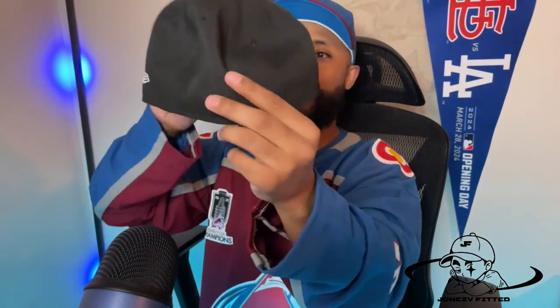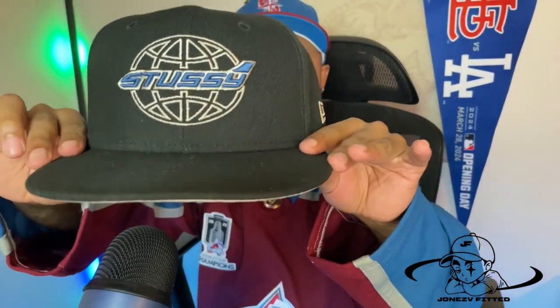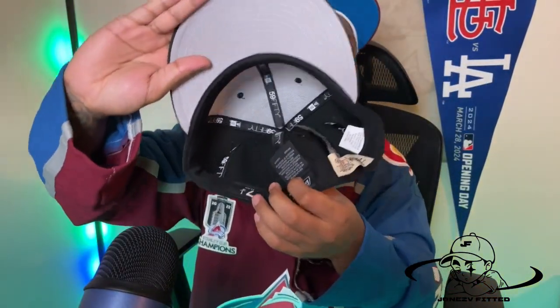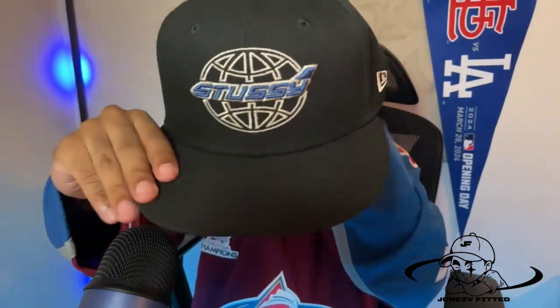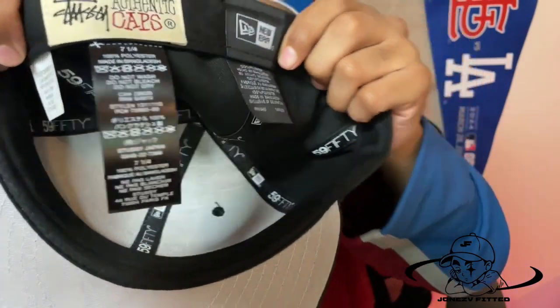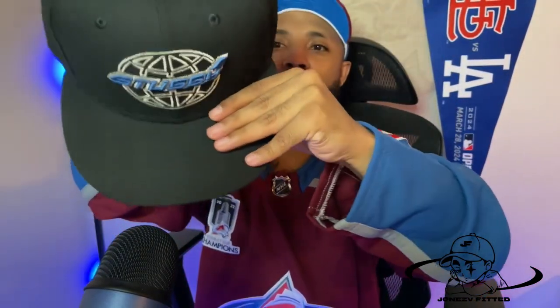Plain Jane, no batter man on the back either — I just like it. That's the first one. My second fitted I got from the Stossi store in Harajuku, Japan. My first Stossi fitted — it's a New Era collab. The global logo on the front with the globe really stands out. The Stossi logo is on it, no side patch, plain Jane black guts, gray visor underneath — really clean. I like Stossi; haven't picked up anything from them in a while. It's an authentic cap collab — pretty cool.